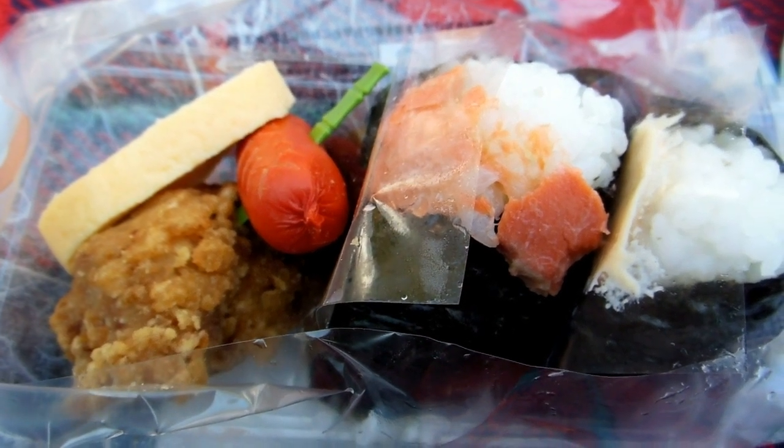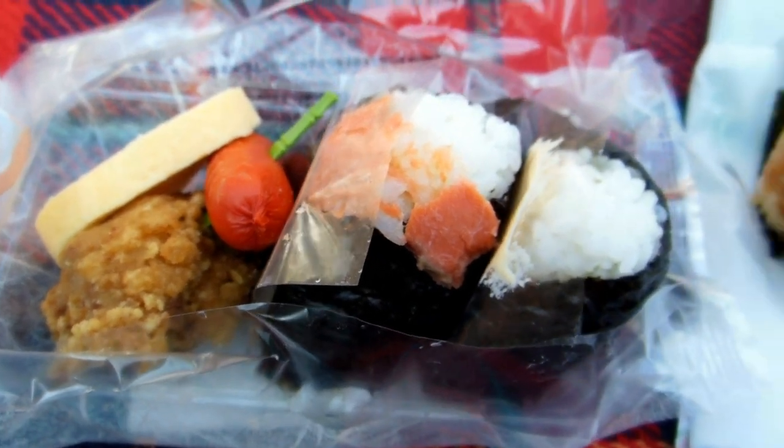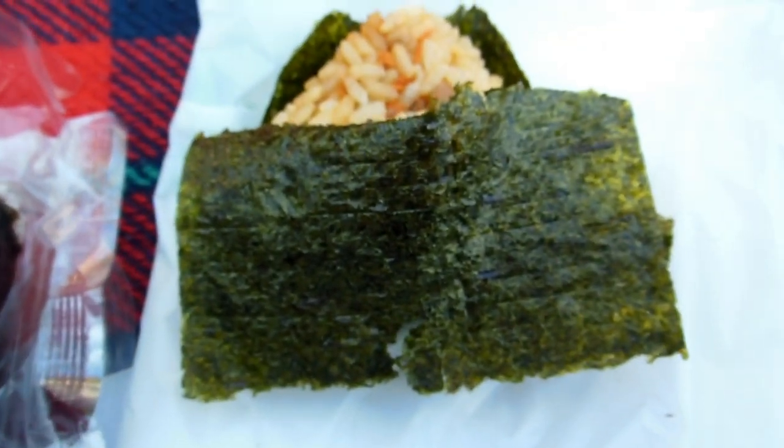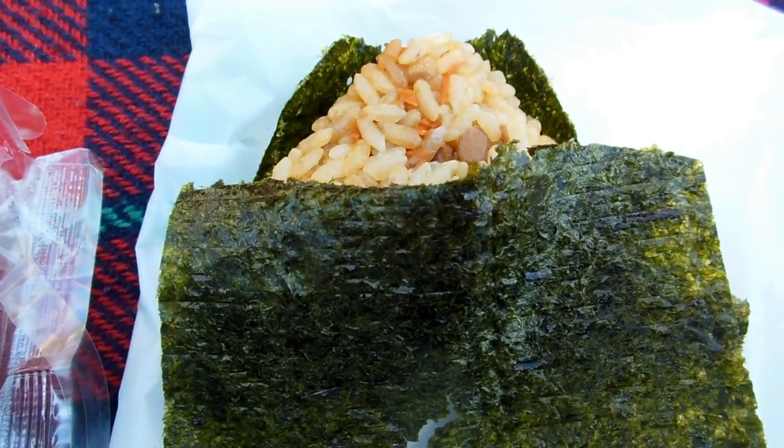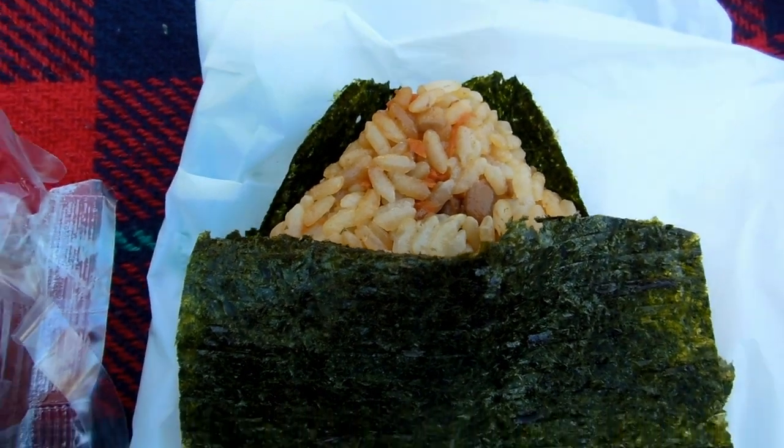And then there's two little sushi roll type things with salmon and tuna and rice with nori wrapped around them — very tasty. And then an onigiri: chicken in the middle, rice around that, and then nori around that.